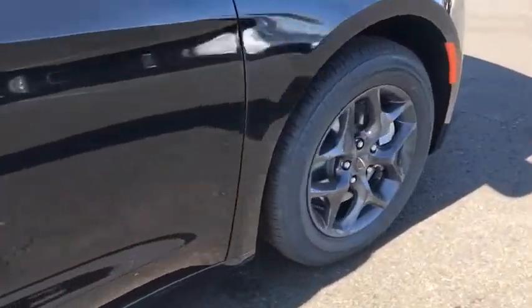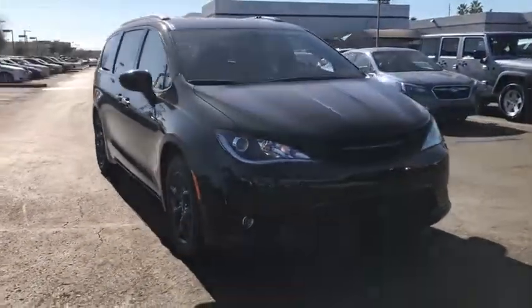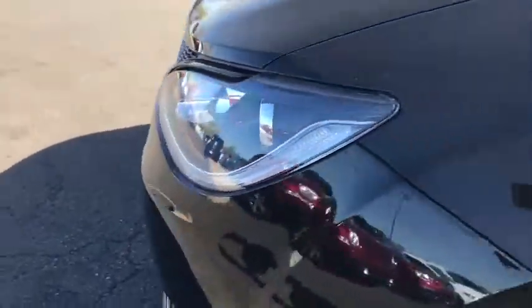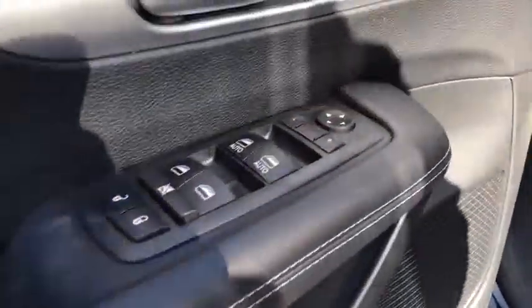Here are some of this vehicle's great options: stability control, traction control, power liftgate, keyless entry, steering wheel audio controls, remote engine start, anti-lock braking system, backup camera, leather wrapped steering wheel, Bluetooth, adjustable steering wheel, power steering.